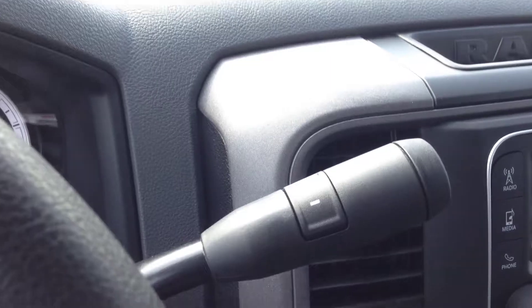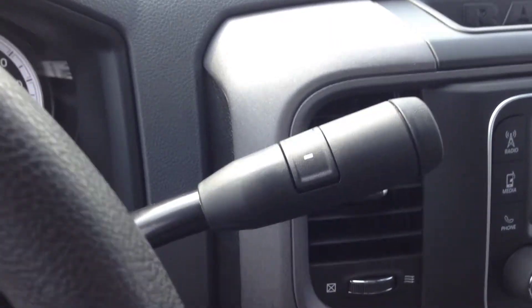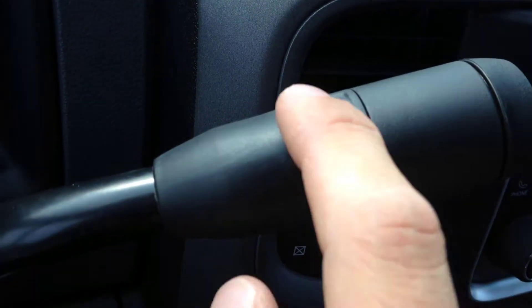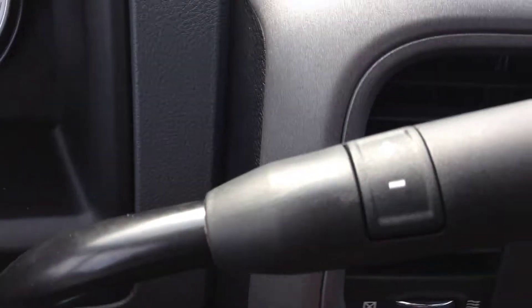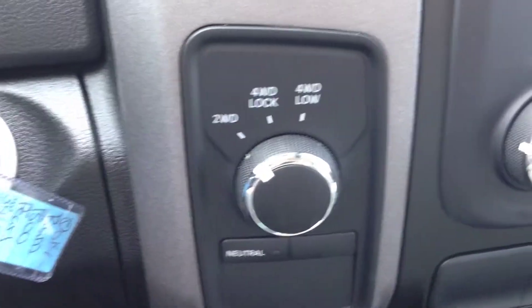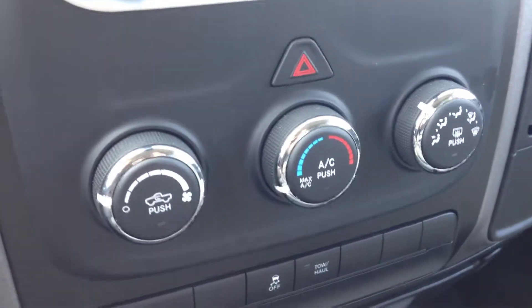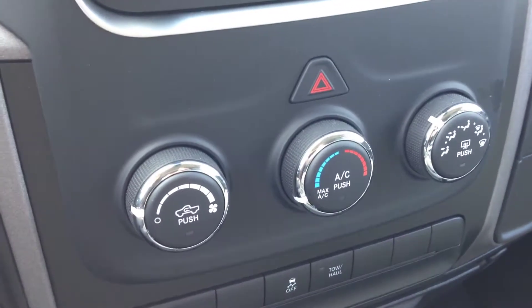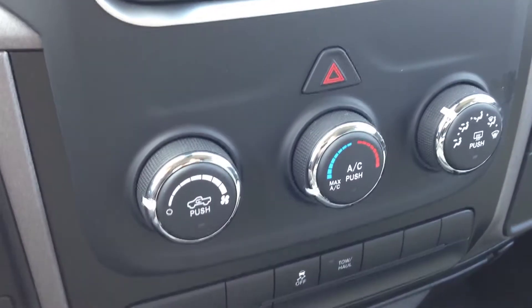We have the six-speed transmission with a shift stick that includes manual override so you can gear up or gear down. Four-wheel drive is available. You have air conditioning and front or rear window defrost to keep you cool in the summer and warm in the winter.